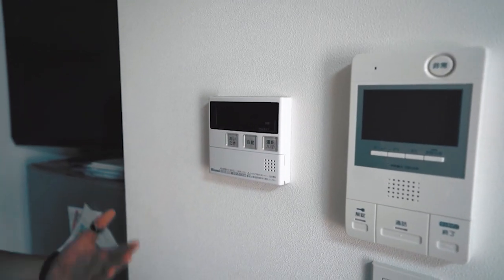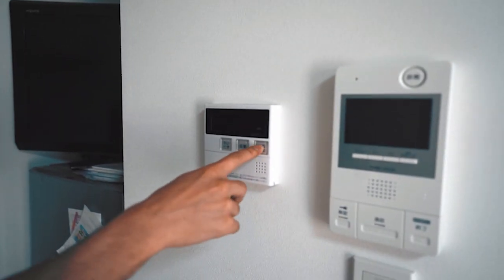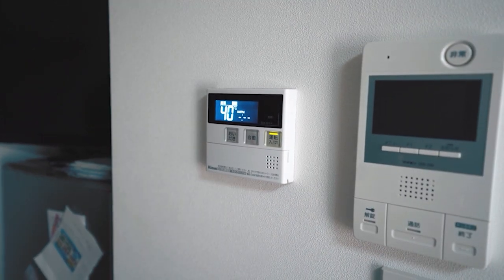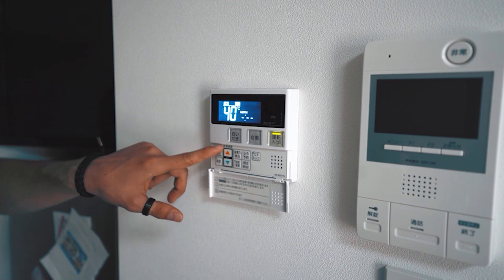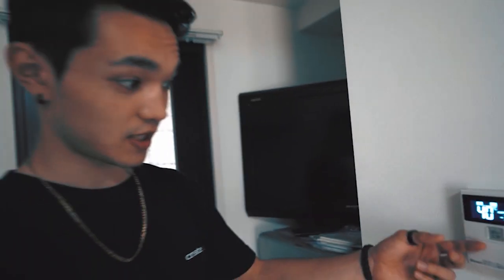Next is my shower. In Japan, instead of always having water heating up and ready, you just press a button. My water is set at 40 degrees Celsius, and I can increase or decrease the heat. Once I turn that on, this is my shower and my bathtub over here.